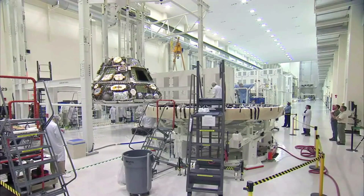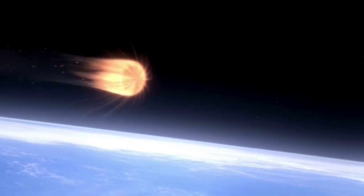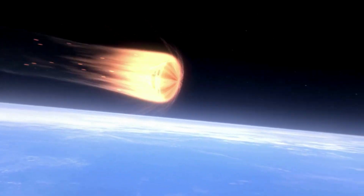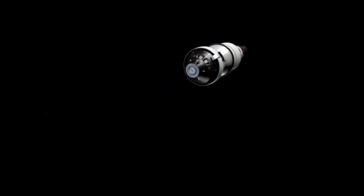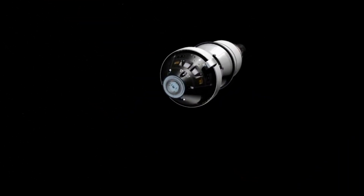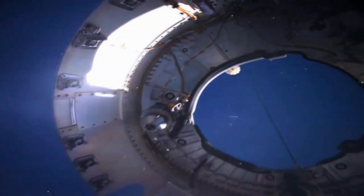The 16.5-foot-wide heat shield is one of the most important systems on the Orion spacecraft, ensuring a safe return of the astronauts on board. As the spacecraft returns to Earth following its mission around the moon, it will be traveling at speeds of about 25,000 miles per hour and experience outside temperatures of nearly 5,000 degrees Fahrenheit. Inside the spacecraft, however, astronauts will experience a much more comfortable temperature in the mid-70s thanks to Orion's thermal protection system.